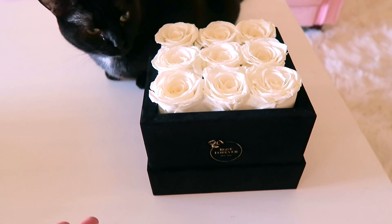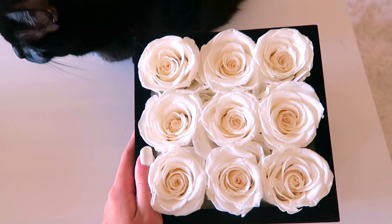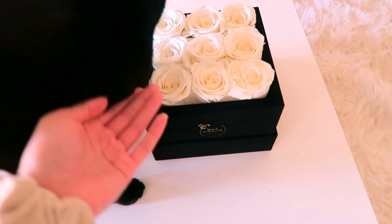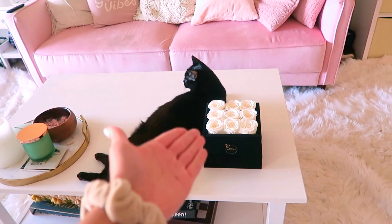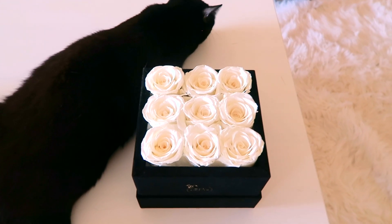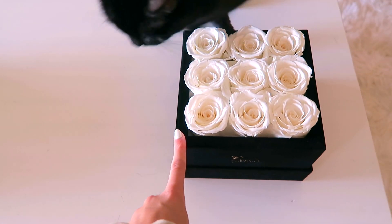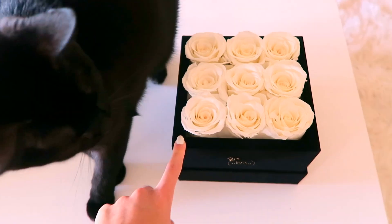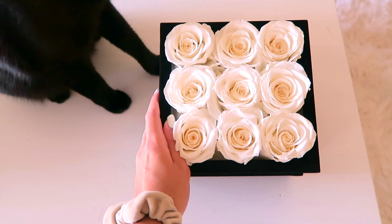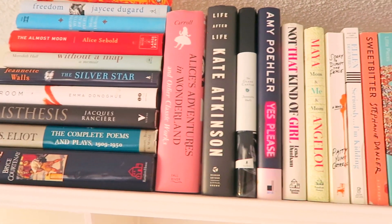The other thing on my coffee table I'm really excited about is this beautiful container of white roses. It's from the company Rose Forever — they sent this to me. These roses are super special because they are long-lasting preserved roses that last up to a year, so they're going to look this fresh and smell beautiful for a year. It adds so much life and luxury to my living room. They gave me a coupon code — link is below for 15% off. They've got boxes in circle and square shapes, come in a variety of colors.